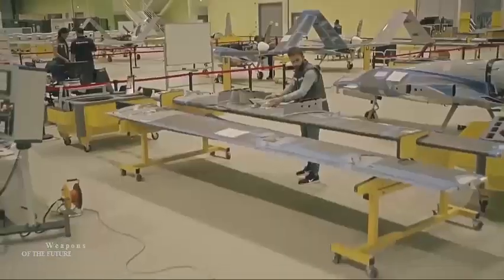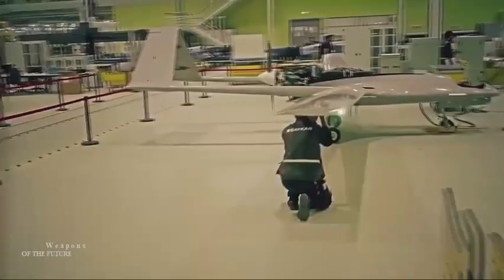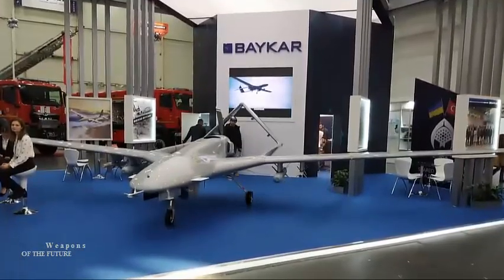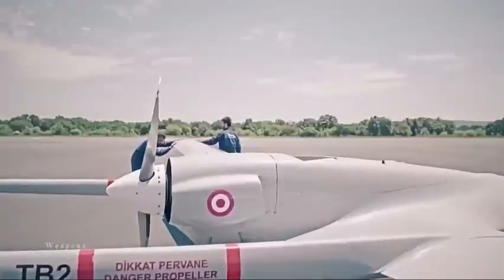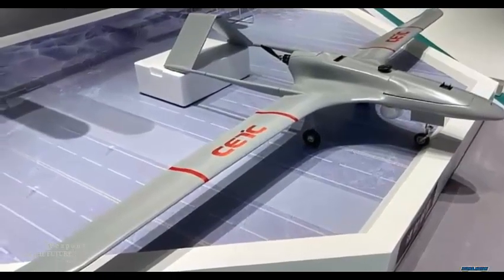The XI scale model unveiled by Chinese company China Electronics Technology Group Corporation uses the Turkish-made Bayraktar TB2 UAS unmanned aerial system design. According to information published by the CETC, the XI is a medium-sized multi-purpose drone that has full autonomous flight capabilities and all-day endurance.